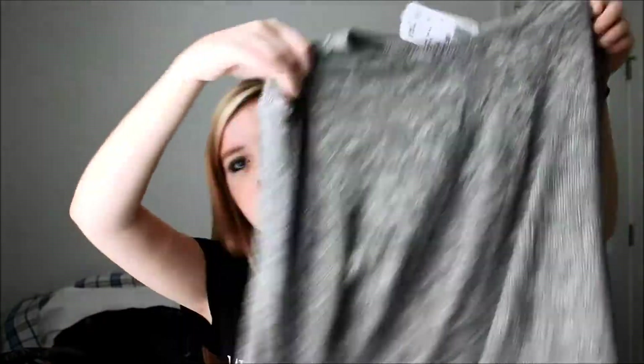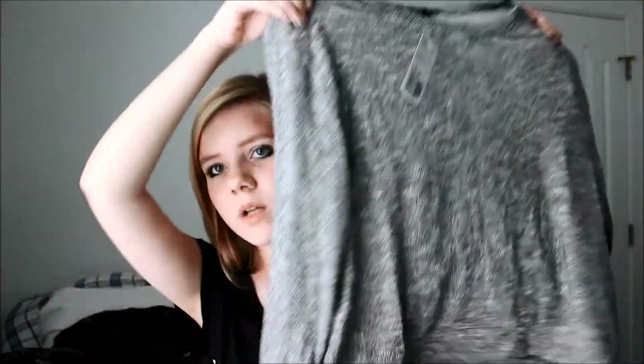The last thing from Forever 21 — my mom picked this out too, but I really really like it — is this little lightweight sweater. I went to Old Navy with my aunt.